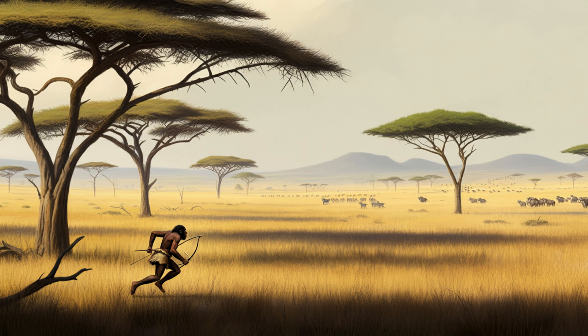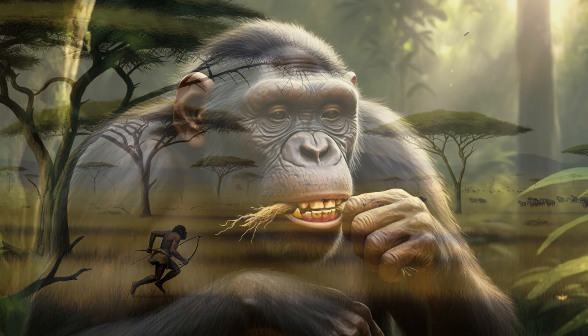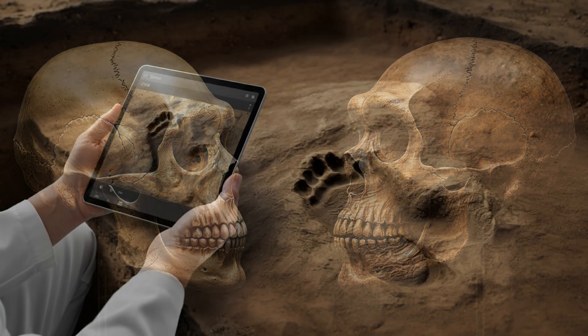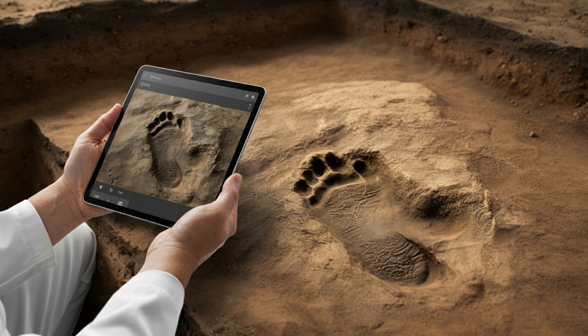Homo erectus was already looking a lot like us — taller than earlier hominids, bigger brains, and a skeleton built for walking and running long distances, which is why they spread out of Africa. Paranthropus boisei was a different story — built like tanks, with massive jaws and huge teeth for chewing tough plant material like roots and tubers. So Homo erectus was the marathon runner; Paranthropus boisei, the ultimate vegan.